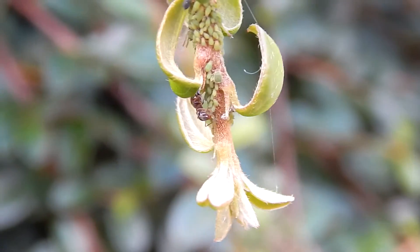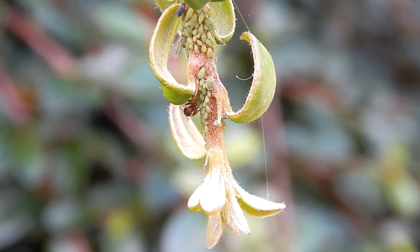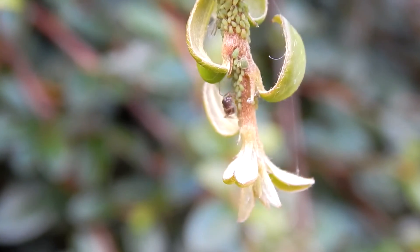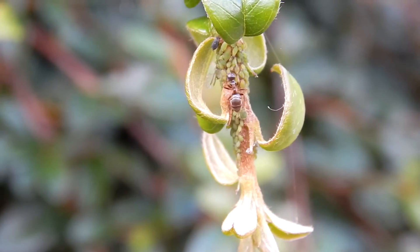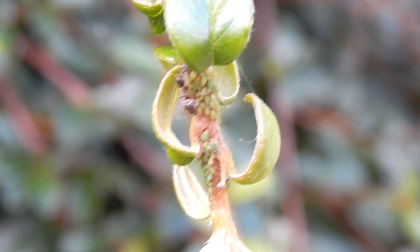Basically it's like us owning a farm of sheep or cows — we use the cows for milk, and in return we give the cows grass and a grazing area. This is the same sort of thing the ants are doing here. The aphids get full-time protection from the ants as long as they keep supplying the honeydew and nectar that the ants require.